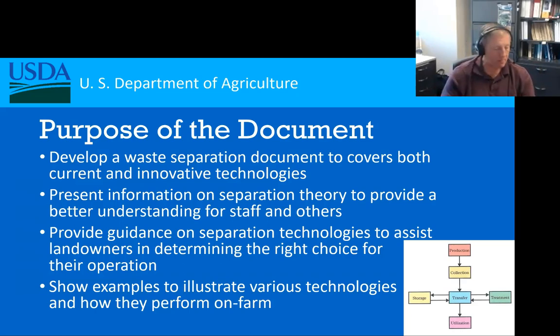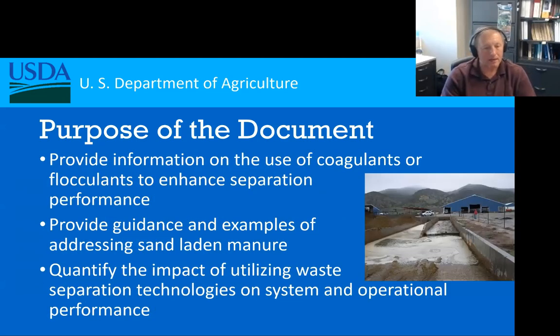We also wanted to have examples illustrated to show these various technologies and how they actually perform on-farm, and how you can determine values related to them. We looked at innovations such as the use of coagulants and flocculants to help improve separation performance — improving the amount of total solids being removed and also phosphorus and other nutrients. We also wanted to provide guidance on sand-laden manure for dairies that use sand bedding, and examine how systems function together as various unit processes are combined.